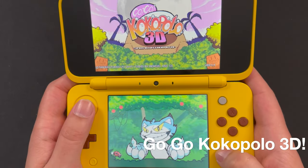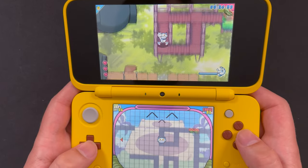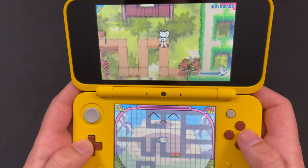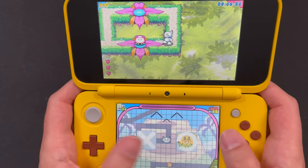The first game on the list is Go Go Cocopolo 3D, which is actually a follow-up to a DSiWare game that came out a few years earlier. It's a really fun game of cat and mouse that plays like a frantic version of the original Pac-Man, where you're running around mazes. What makes this game really unique is the way you attack the enemies and clear them out of stages.